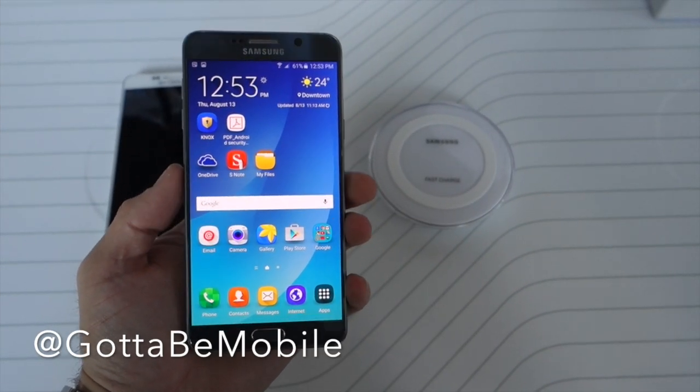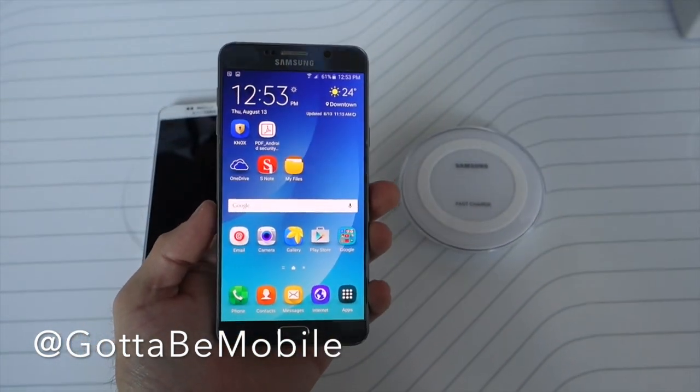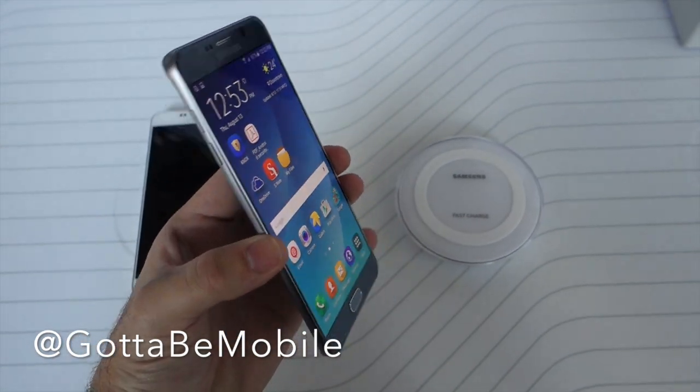Hey guys, Corey here with Gotta Be Mobile and the brand new Samsung Galaxy Note 5. I have the brand new titanium silver version here. Pretty awesome.